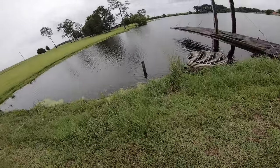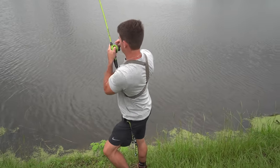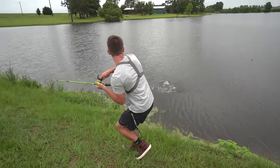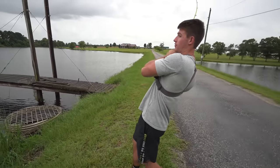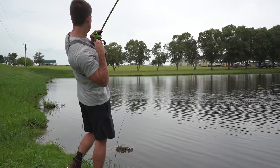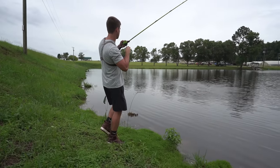There he is. I don't know what this is, dawg. Oh my gosh, that's a good bass. Dude, that's a massive one, bro. Hey, hey brother. That's a big one. There we go. Oh, that's awesome.